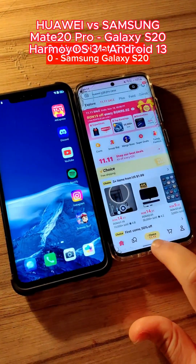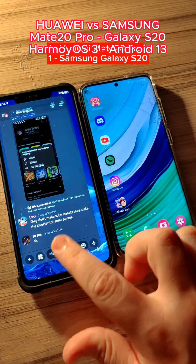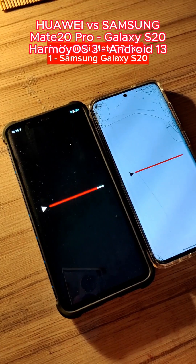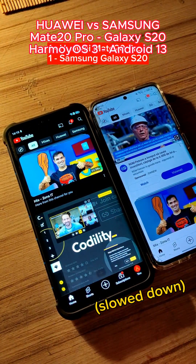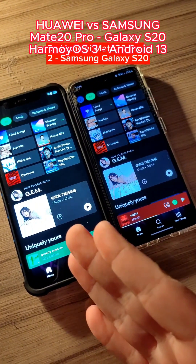AliExpress opened faster on the Mate 20 Pro. Discord opened at the same time, a little bit faster on the Samsung. YouTube opened a little bit faster on the Samsung. Spotify opened faster on the Huawei — I don't need to slow down the video.